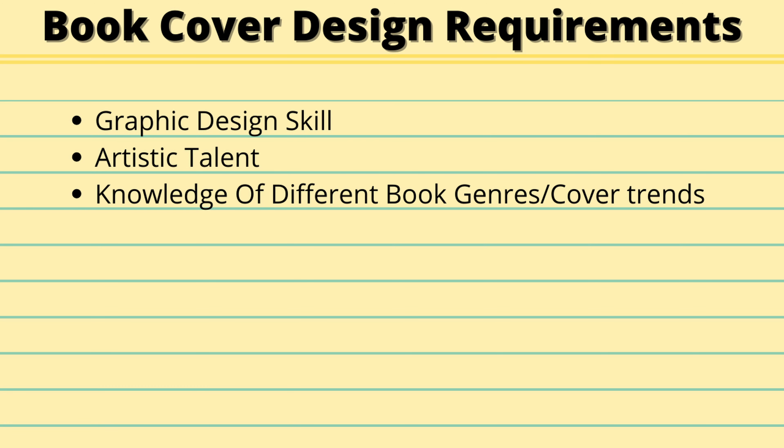When it comes to requirements to become a successful book cover designer, at the very basics you need some form of artistic ability or graphic design talent. If you don't, that's your place to start — go learn, brush up on the skills, practice. In the world of book cover design, there are many different genres, and each genre typically has different styles of covers. I'd recommend getting a good feel for what's trending in the genres you want to specialize in and building your portfolio around those.